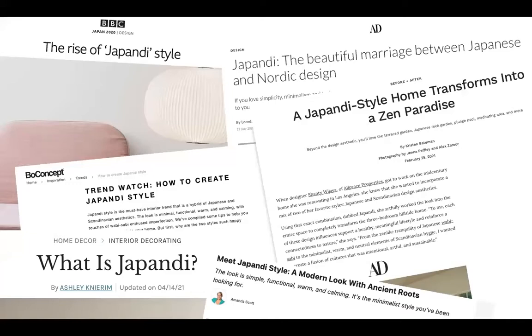Articles started appearing about Japandi on design and architecture websites and blogs a few years ago, peaking in the last two years. Japandi style refers to shared sensibilities among artists and designers from Japan and Scandinavia. We thought pairing work by artists from these areas to highlight those affinities would make an interesting exhibition.